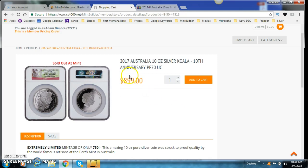So let's take a look at the coin I'm talking about. This is the 2017 Australia 10-ounce Silver Koala 10th Anniversary — Proof 70, which is Ultra Cameo.